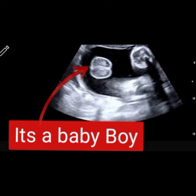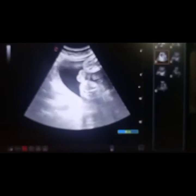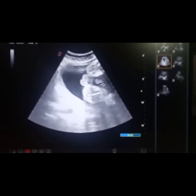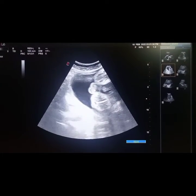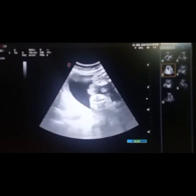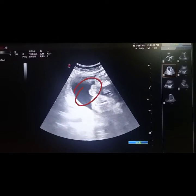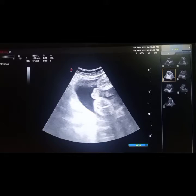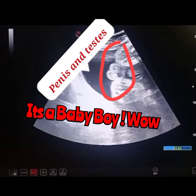Here is another video of a 21-weeks pregnant lady. You can see the scrotum in between the two thighs, as seen in this ultrasound video and highlighted by the red arrow. That's a beautiful view — there's the penis and there's the scrotum. Marks are shown for the penis — it's a baby boy.